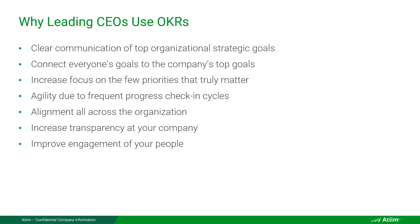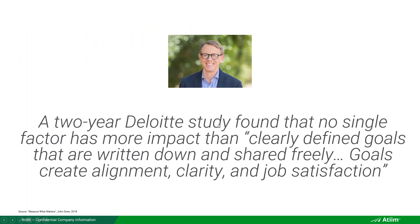You also get agility because OKRs require frequent progress check-ins — not once a year like old school goals. How many companies can wait an entire year to check on objectives and course correct? A lot of the old-school goals were used primarily for compliance, not for operational excellence. John Doerr wrote that a two-year Deloitte study found no single factor has more impact than clearly defined goals that are written down and shared freely. Goals create alignment, clarity, and job satisfaction.